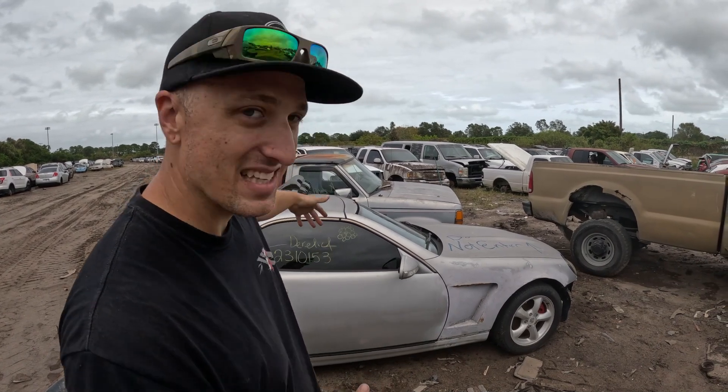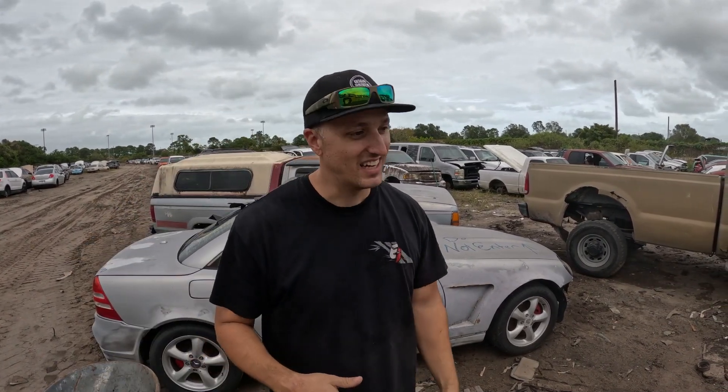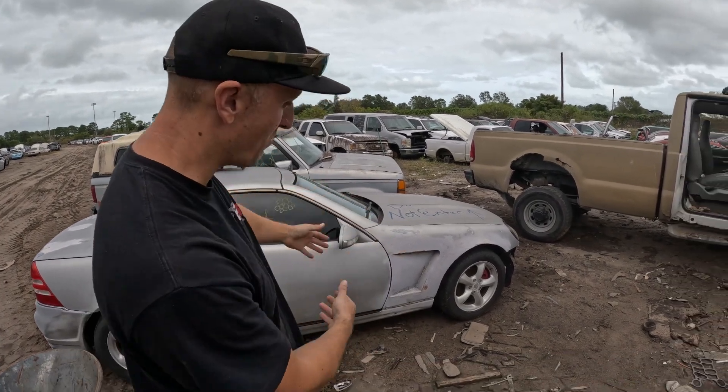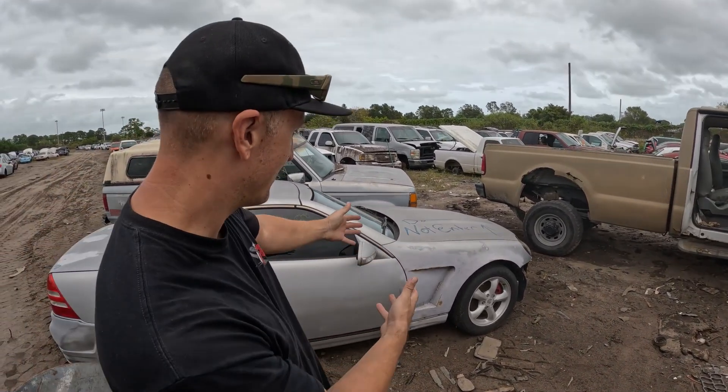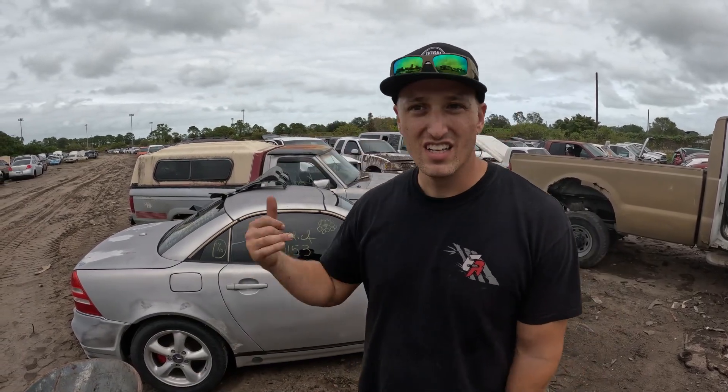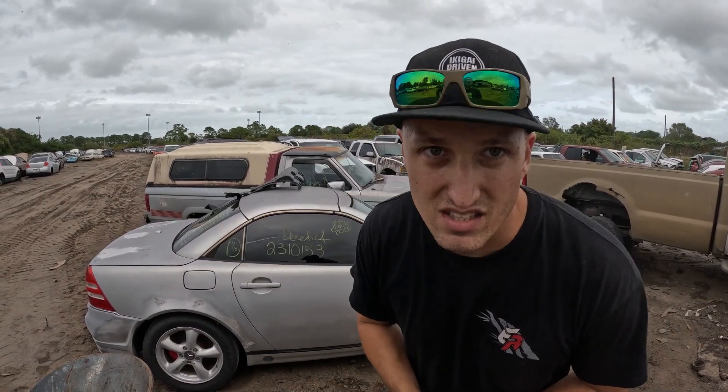Right now we're looking at the SLK — this is also a newer car out here, already highly modified. You can see we have some wide body fenders; I didn't even know they did this on these type of cars. We're gonna check out this car, find the SC300, and then whatever else we can find. I heard there's a 350Z out here, maybe even a 300ZX, so let's go see what we can find.